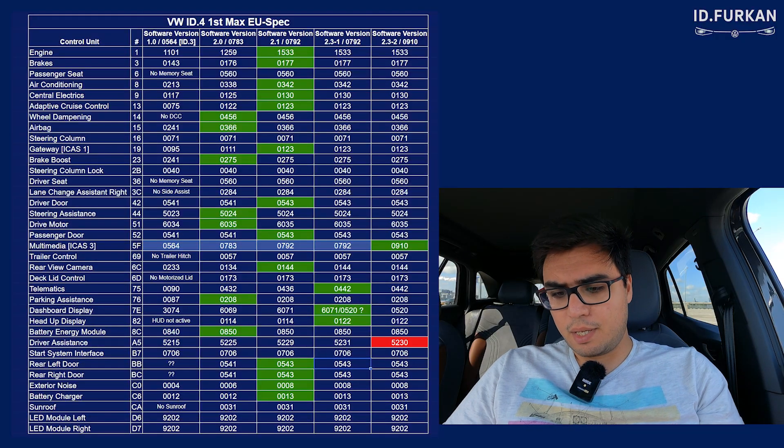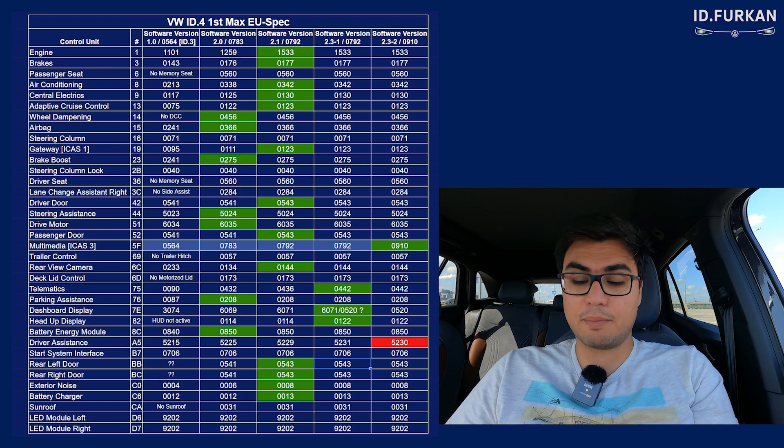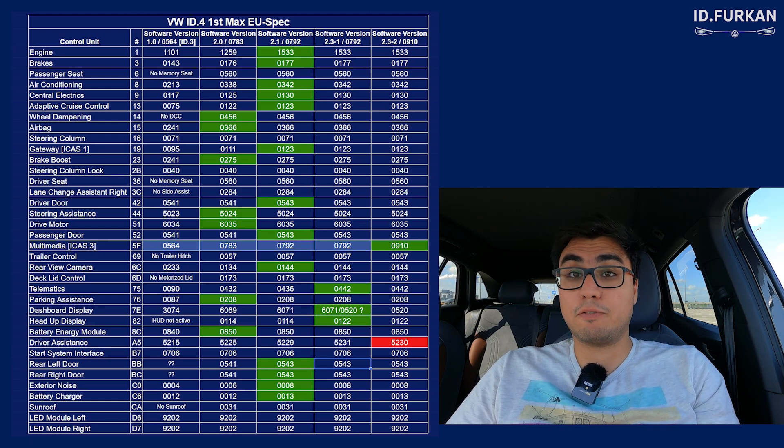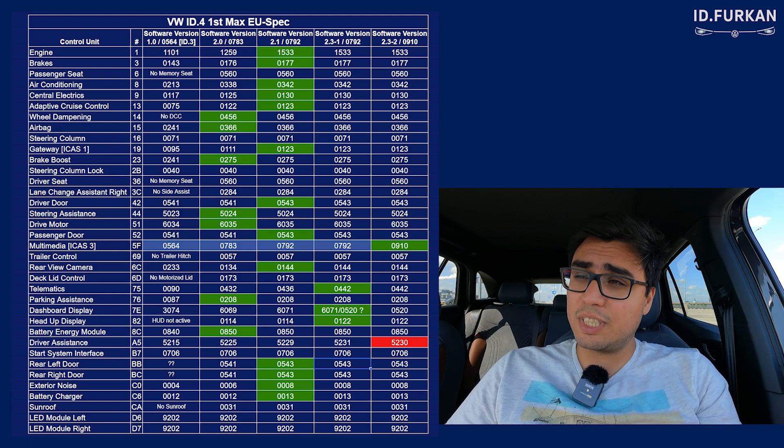Hey YouTube, Heidi Furkan here. I have received my part 2 update of 2.3, so that means my infotainment has been updated to the latest version 0910. Let's see if there are any other things which are updated. Here is the chart — on first view, nothing beside the infotainment: multimedia infotainment iCast3 raises the version from 0792 to 0910.